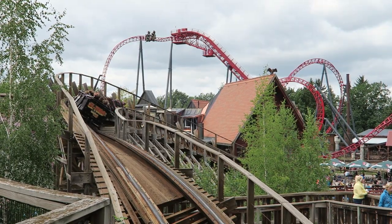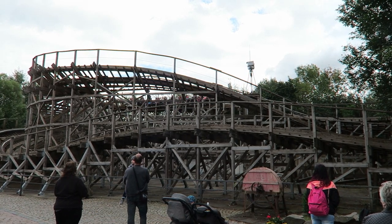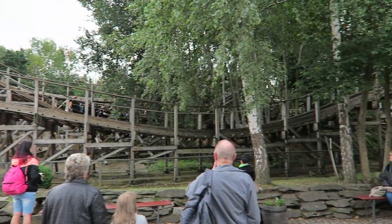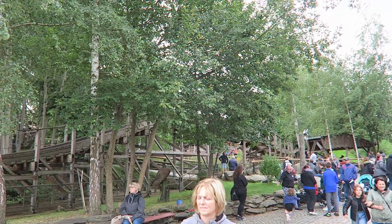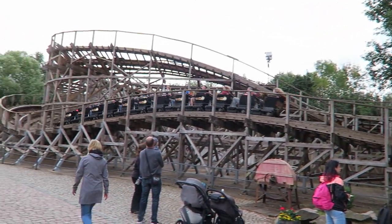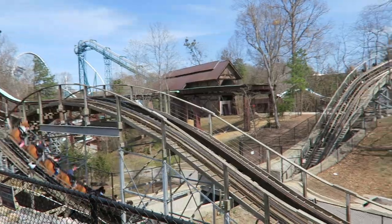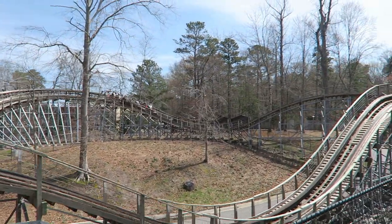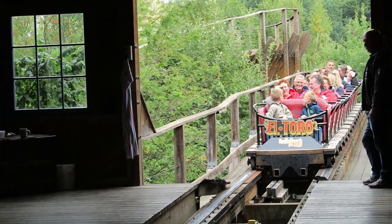Most GCIs deliver quick pops of airtime throughout — this is what I expected from El Toro — but unfortunately the bunny hills in the middle of the ride offered weak floater airtime at best, and the final ones did nothing. Now maybe I just caught El Toro on a bad day; again, it was a cooler day. I've ridden similarly sized GCIs such as Invader in comparable weather conditions and experienced much stronger rides. If you've gotten better rides on El Toro, definitely let me know down in the comments.